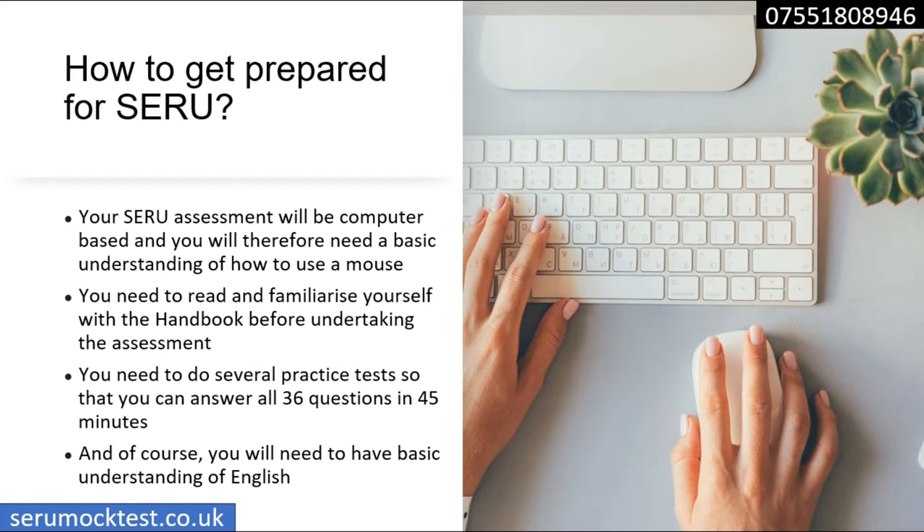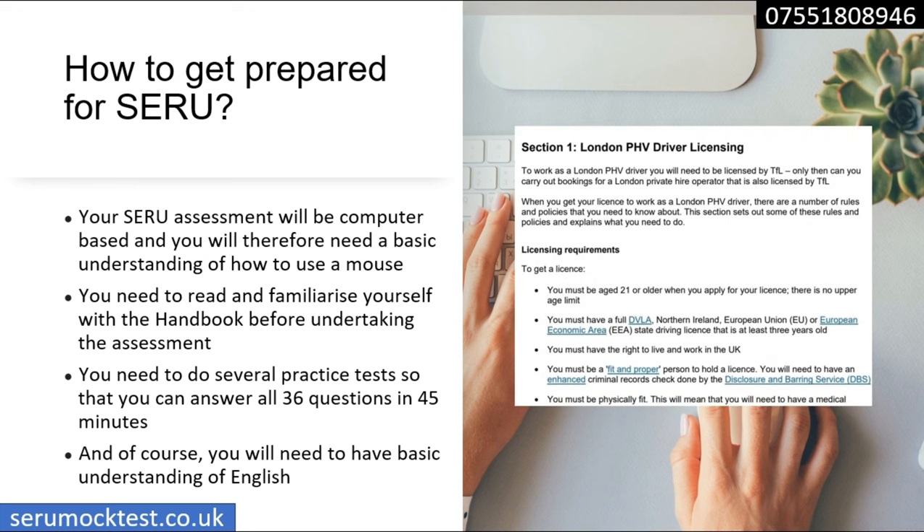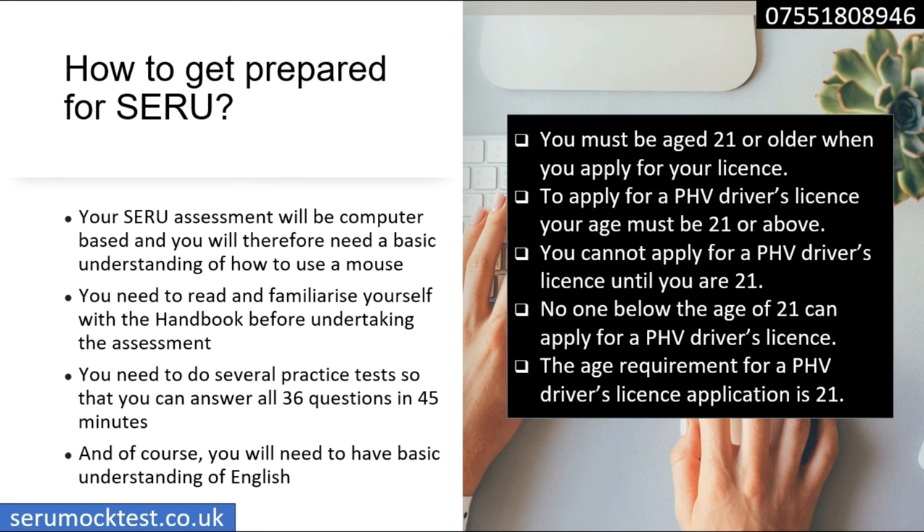To prepare, you need to know the handbook inside and out and understand it really well. In your test, TfL officially states 36 or 37 questions, which you have to answer in 45 minutes. A lot of people make mistakes by just reading the handbook without doing any practice mock tests, and then they turn up in the exam unable to manage their time because they are not used to the question type, exam format, and the speed needed. These are the 10 sections — you can pause the video and look at them, and there are hyperlinks to important points in section one.